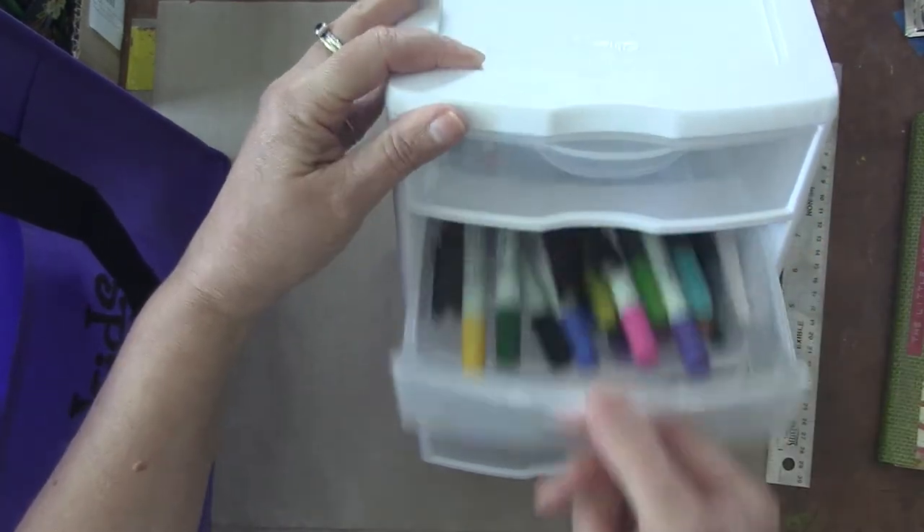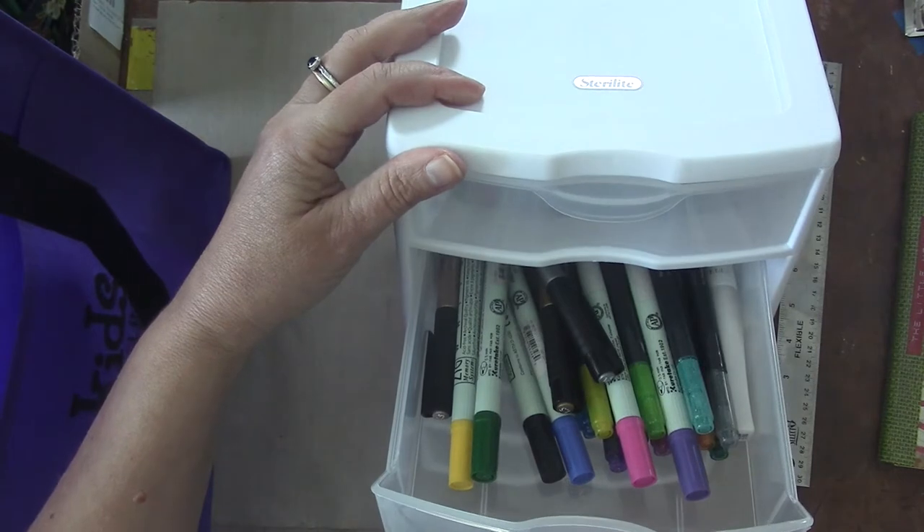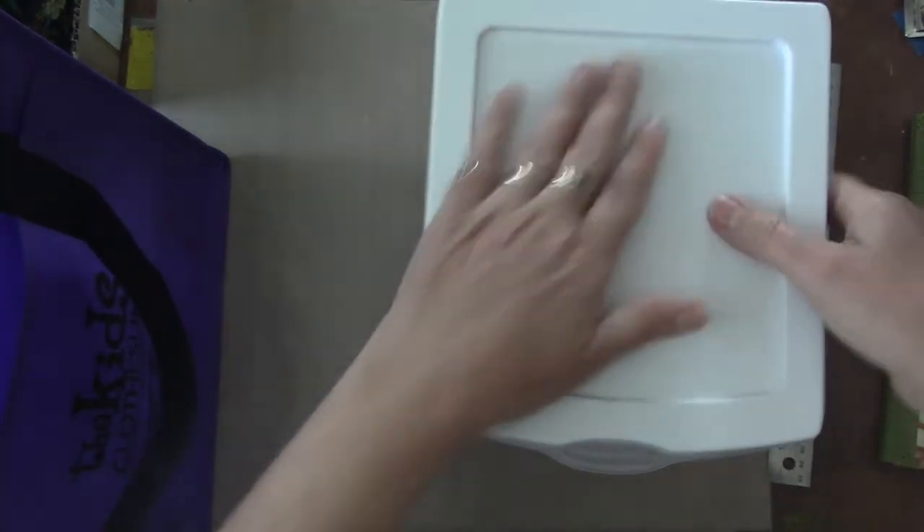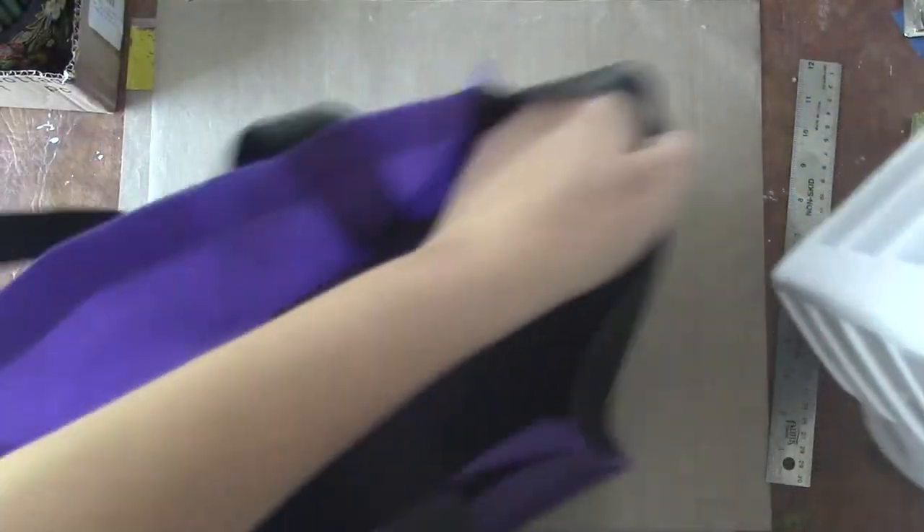Anything that has to lay flat I put in the tower. My pens — pens that have to lay flat — are in here. This tower fits right in this bag — check this out.